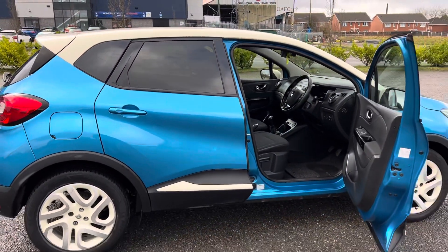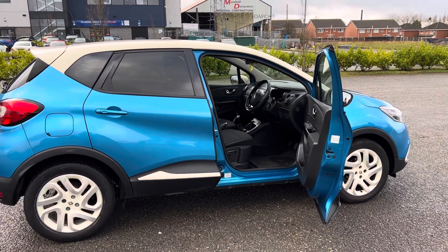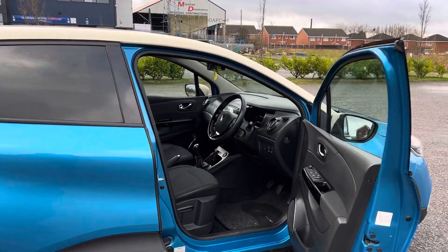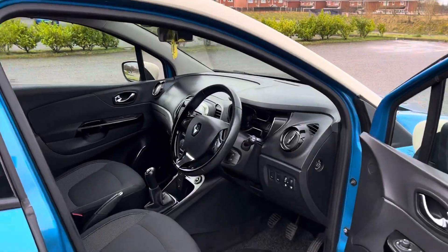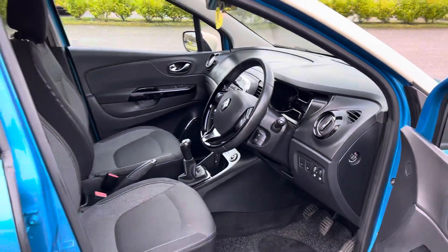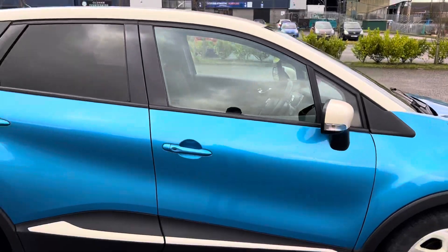As always with Voitre Centre, we offer a free UK mainland delivery, together with a 14-day money-back guarantee. So the first time most of our customers actually see the car is when it's being delivered to their front door.